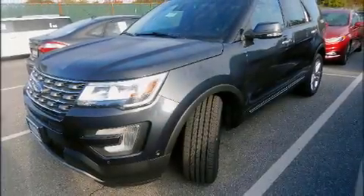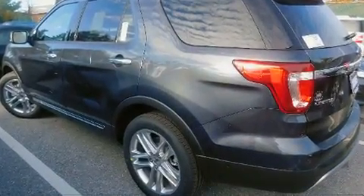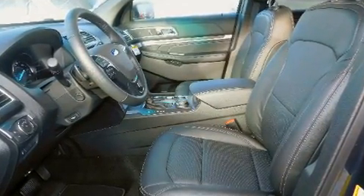Outstanding design defines the 2017 Ford Explorer. A 3.5-liter V6 engine pairs with a sophisticated 6-speed automatic transmission, and for added security, dynamic stability control supplements the drivetrain.